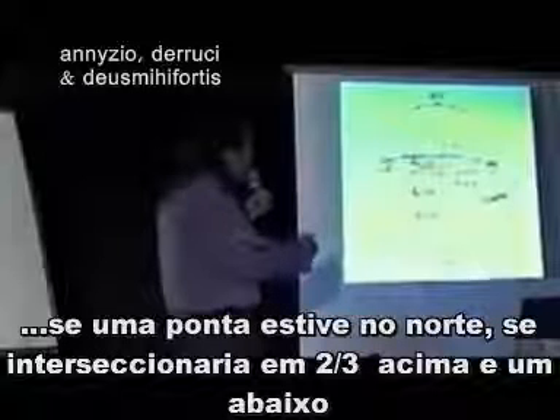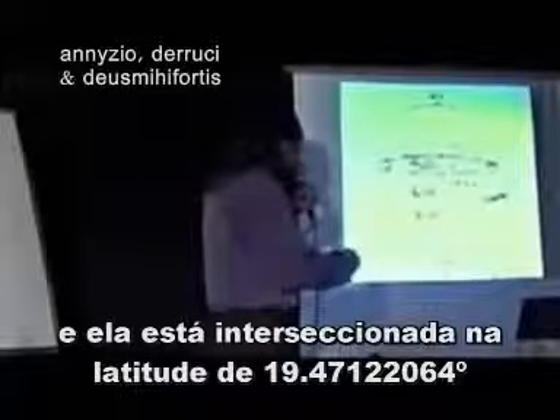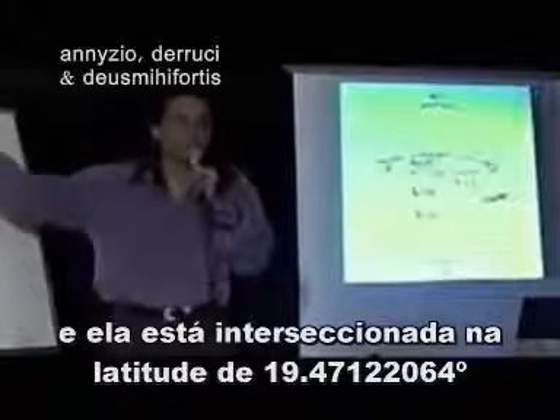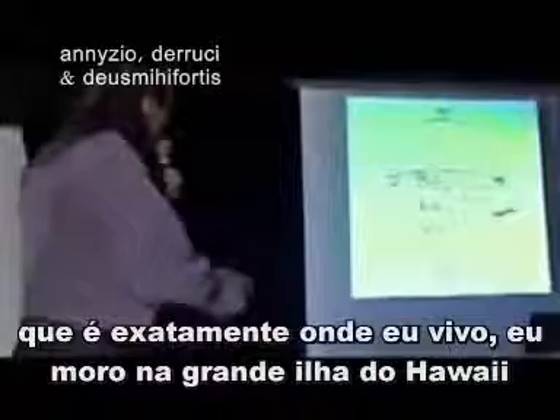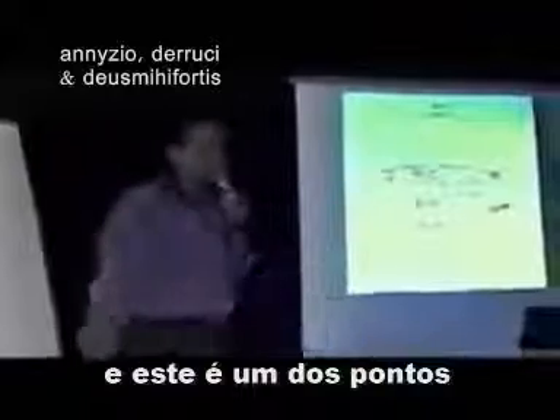From the north, two-thirds up and one-third down, it intersects the sphere at exactly 19.47122064 latitude, which is exactly where I live. I live on the big island of Hawaii, and that is on one of those points.